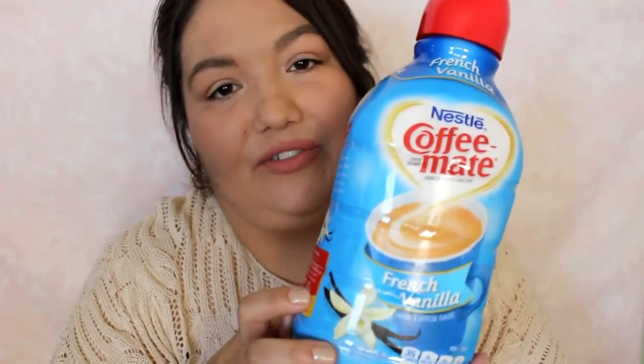French Vanilla is one of my favorite flavors, so I just got that. Okay, so that's all the food items I got. I'll just move on to everything else.